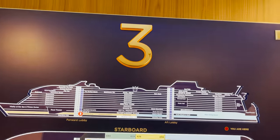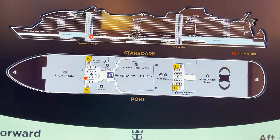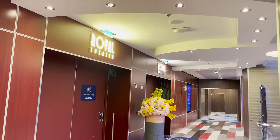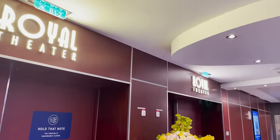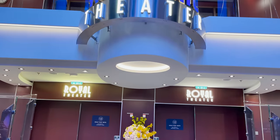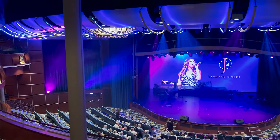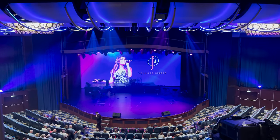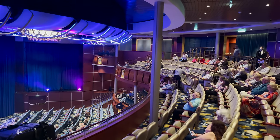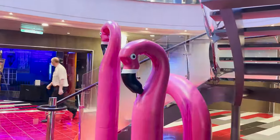Deck four is where the party really starts — we have the Entertainment Place neighborhood here. Beginning at the forward end is the Royal Theater. It's currently closed but we did visit during another show. It's a multi-level theater you can enter on deck four or deck five, hosting various production shows.